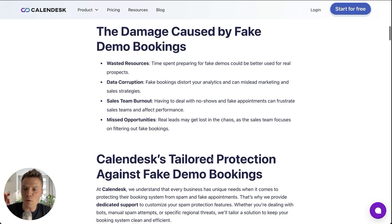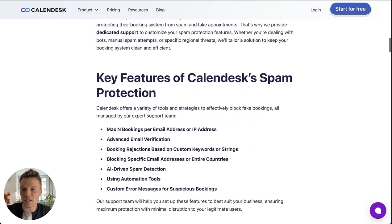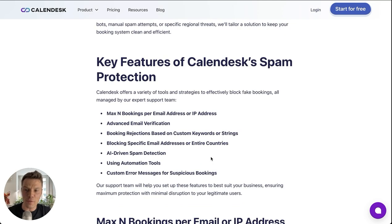So how can Calendesk help you and your organization? We developed a few interesting features to prevent all these problems. For example, you can enable a setting that limits the number of bookings per email address or IP address.